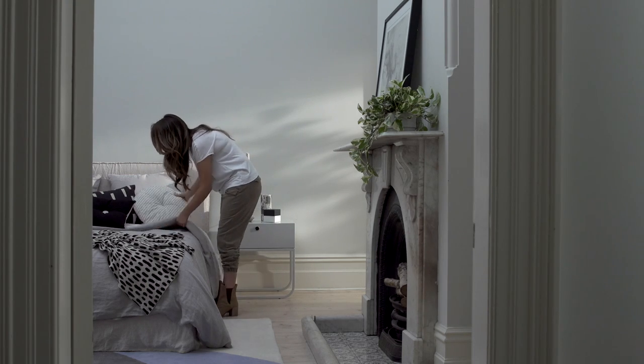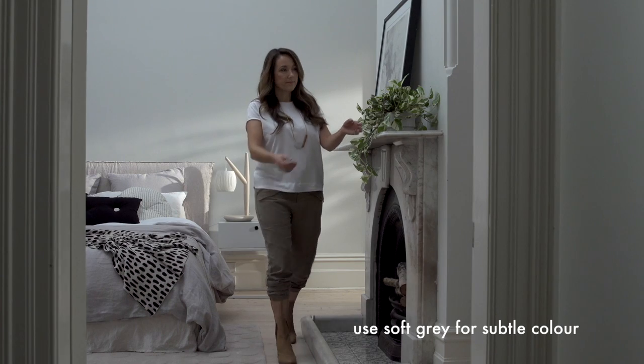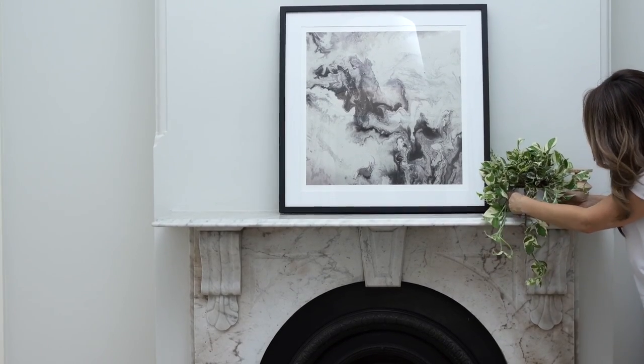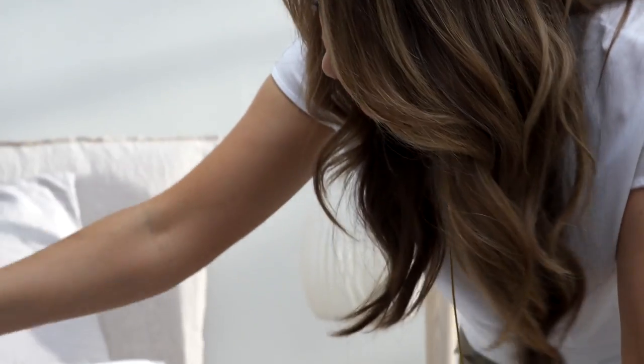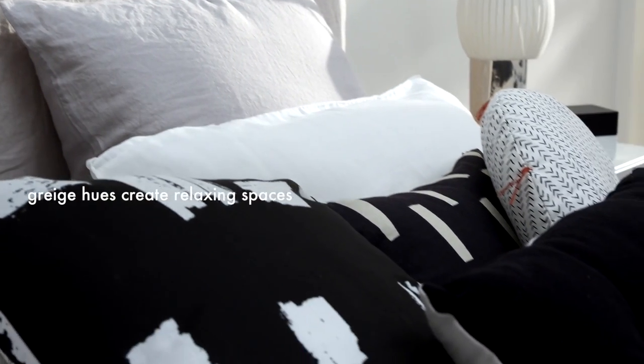When you are looking for just a hint of colour but still want the appeal of a neutral scheme, soft grey is the ideal choice. Soft warm greys are often referred to as greige, sitting in the perfect spot between grey and beige. These hues are fabulous for bedrooms as they create soft, dreamy spaces ideal for relaxing.